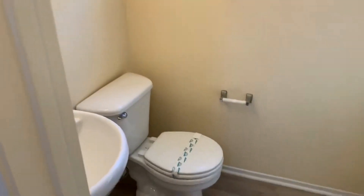At the base of the staircase we have our half bath.